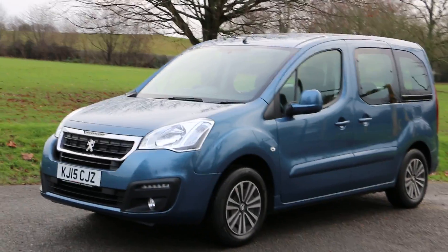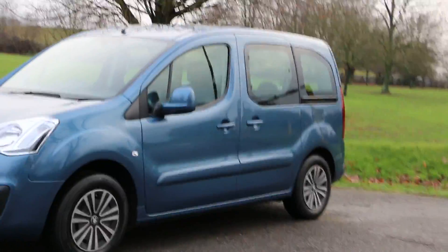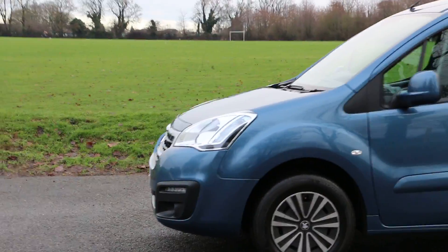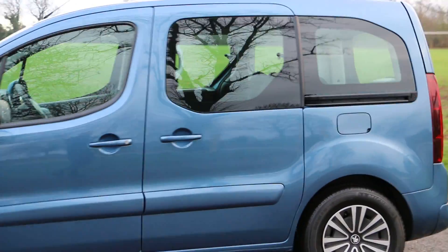Hello and welcome to the video walk around of the 2015 Peugeot Partner Blue HDi in Metallic Blue finish. It has 5 doors, including 2 sliding side doors.